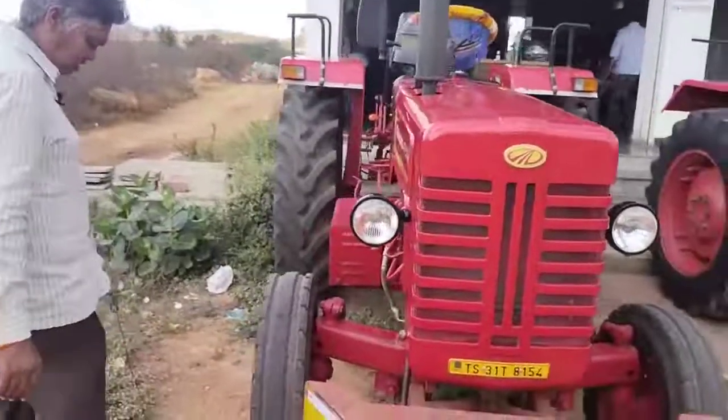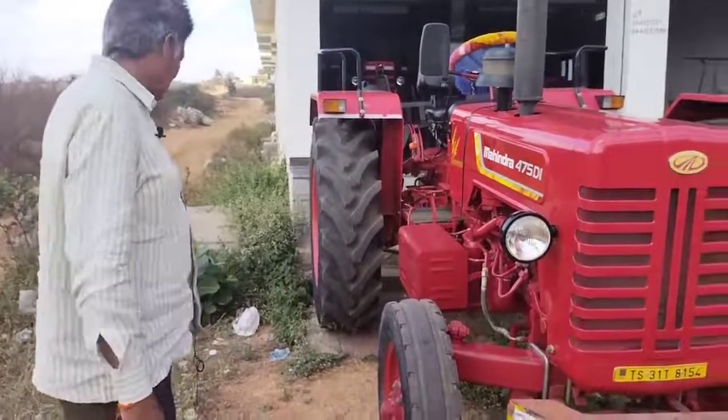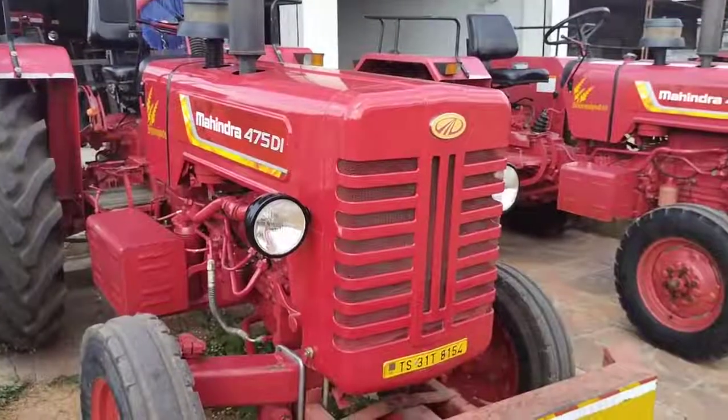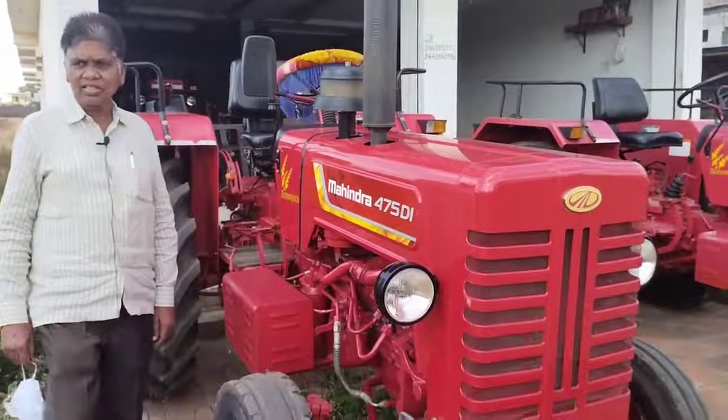This is a village in Mabub Nagar Jilla and Jarchal. This is an oil break. This is an average rate of band.